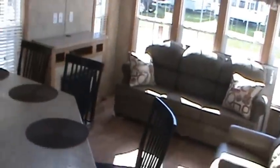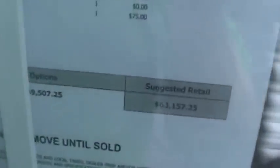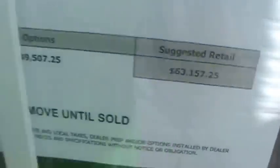Pretty nice trailer. If you take it all in, it's probably one of the most well-designed park models out here. I love the butter rum cabinetry — keeps it nice and light and airy. Again, this is the 2016 Quail Ridge 39 AKFFL, and it retails for $63,157 and some change.